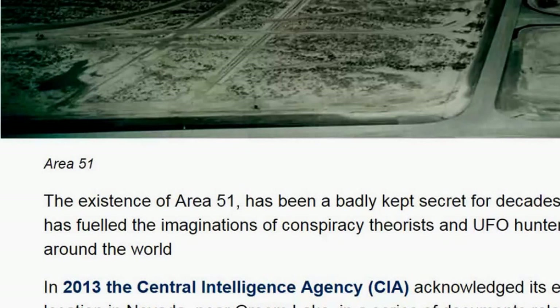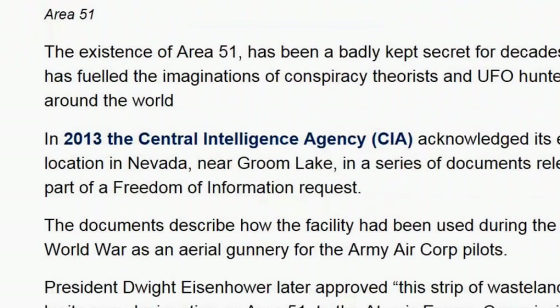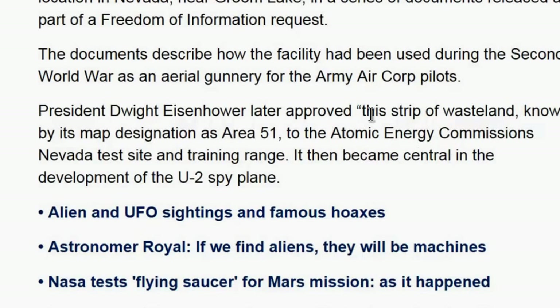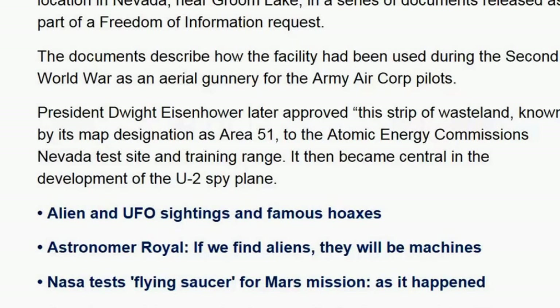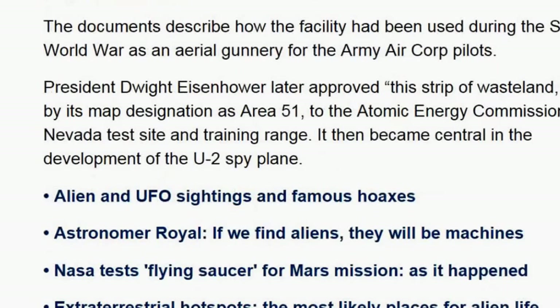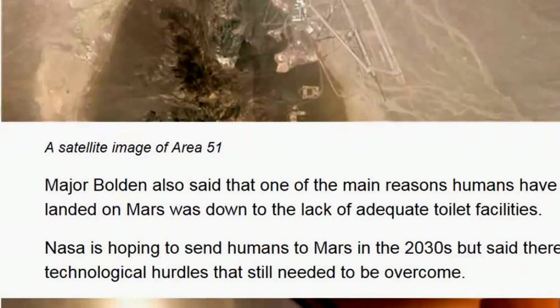The existence of Area 51 has been a badly kept secret for decades, fueling conspiracy theorists and UFO hunters. In 2013, the CIA acknowledged its exact location in Nevada near Groom Lake in documents released via a Freedom of Information request. The documents describe how the facility was used during World War II as an aerial gunnery range. President Eisenhower later approved the strip of wasteland designated as Area 51 to the Atomic Energy Commission's Nevada test site, where it became central in the development of the U-2 spy plane.